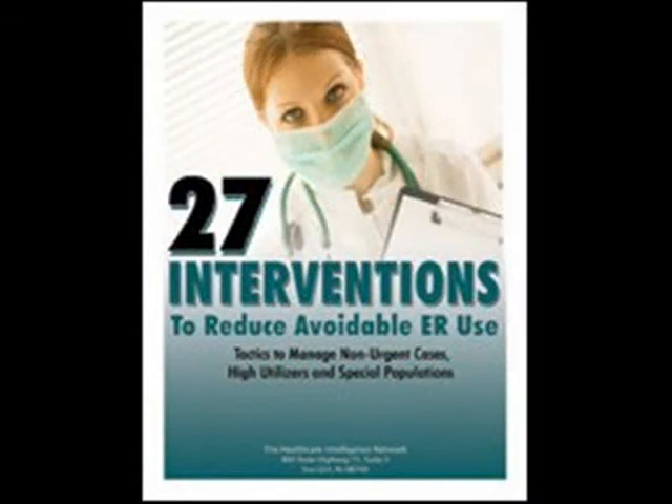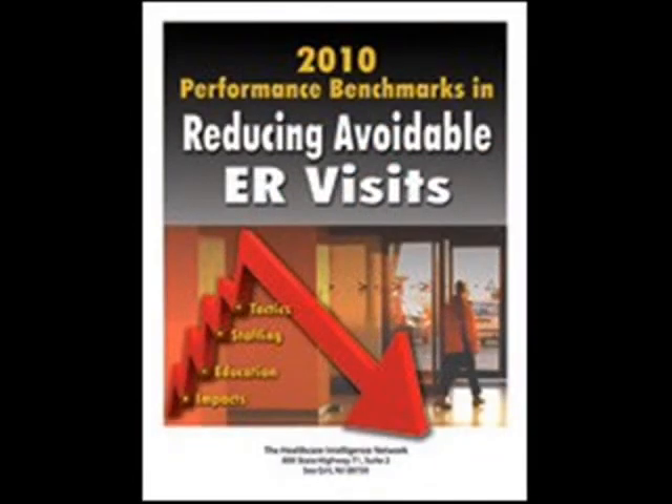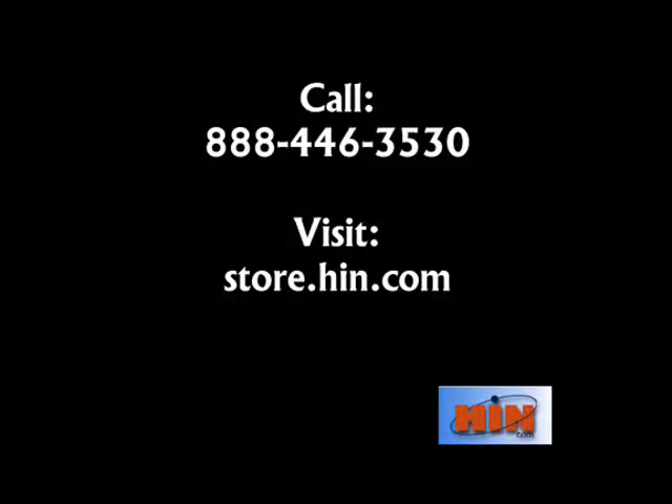For more survey results or a list of resources on this topic, please call the Healthcare Intelligence Network toll-free at 888-446-3530 or visit us at store.hin.com.